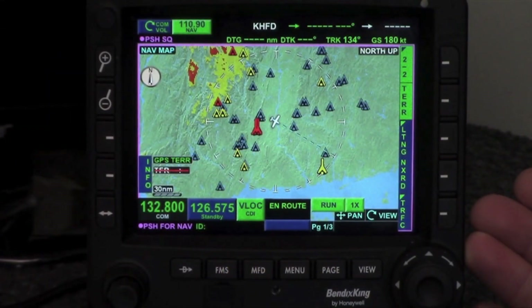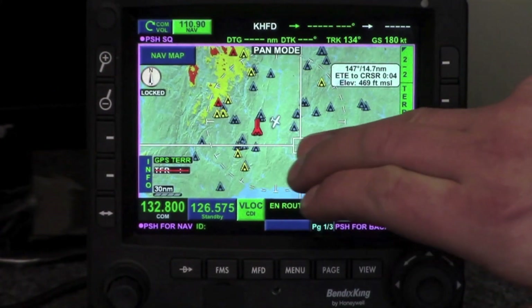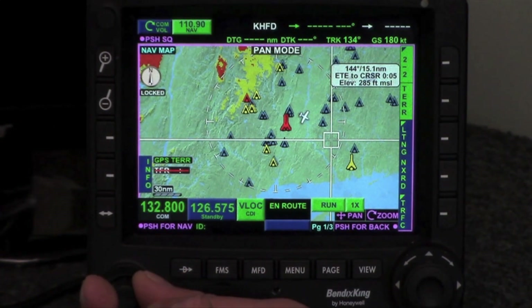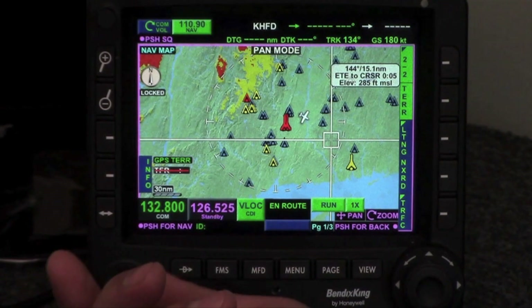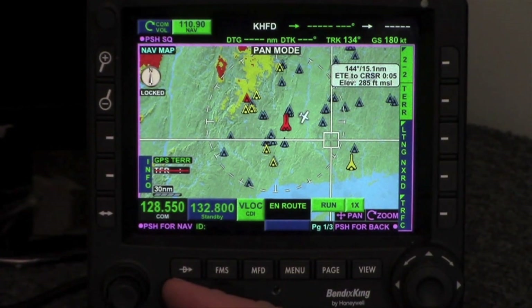The KSN-770 is a hybrid interface — by that I mean it is a touch-sensitive screen, but it also has a full bezel full of hard keys. Over here is a very familiar concentric radio-specific knob, so you can see we can change the radio frequencies and we have the flip-flop function, as well as the direct-to button.